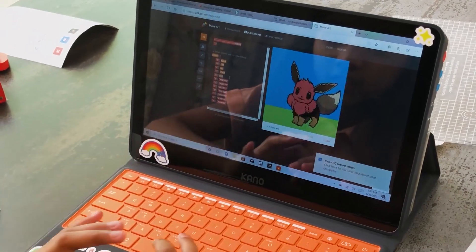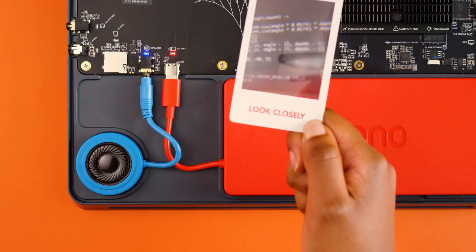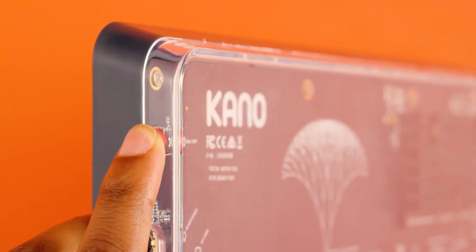By building it, they get to know what a computer looks like and how the parts all work together to make a functioning PC.